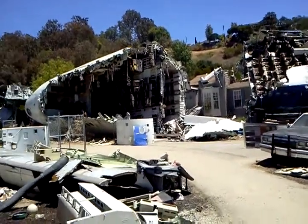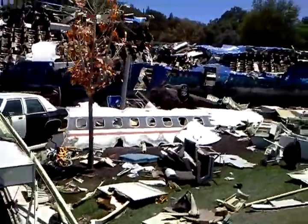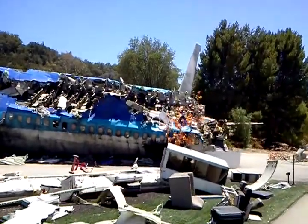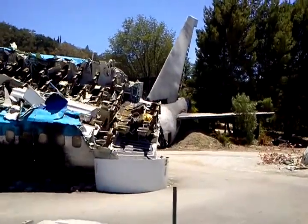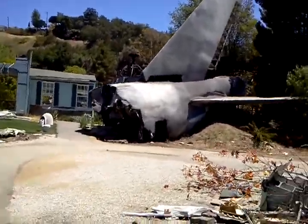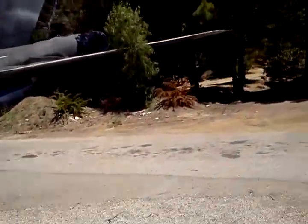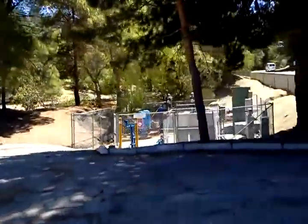Now we've had some problems with the set in the past, particularly the tail section of the airplane off to the left-hand side. That tail section used to have all the markings that you might expect to see on a working commercial jetliner printed on it. However, we had to remove those markings when one day a pilot was flying over Universal Studios, looked down and thought they identified the markings on the tail section. So they called it into air traffic control and told them that an airplane had just crashed into the studio. You can imagine what happened next when all of our security and emergency personnel showed up.